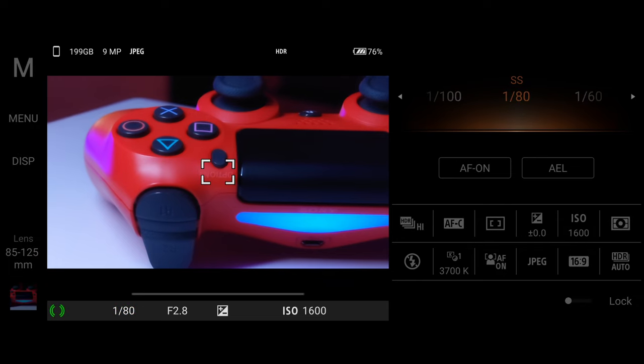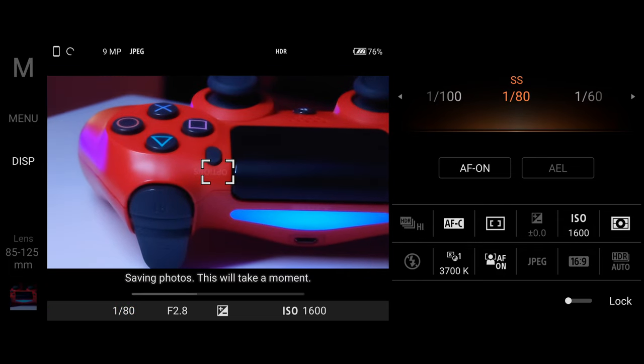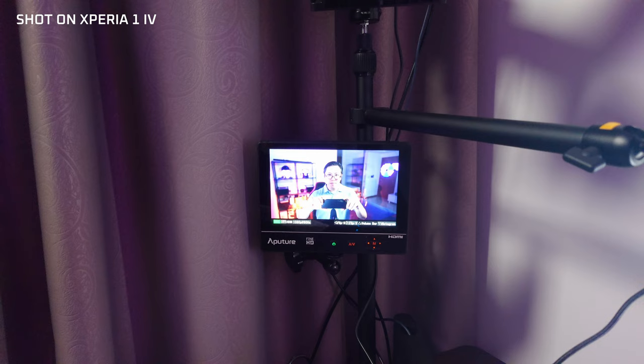It also helps that the shutter speed on this device is insane. We're talking 20 frames per second burst mode, so you can shoot handheld like the pros — just fire off a burst. Then pick the sharpest image out of the lot.